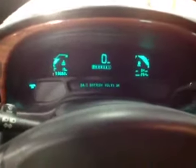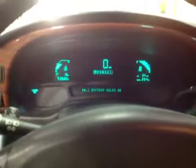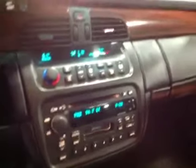Moving along to the inside — leather seats with average wear to them. It just needs a minor detail. Here's your dash — no warning lights on. It did display that the oil needs to be topped off, so it might be due for an oil change. Entertainment system — I think it needs an AC recharge, but all the other accessories work.